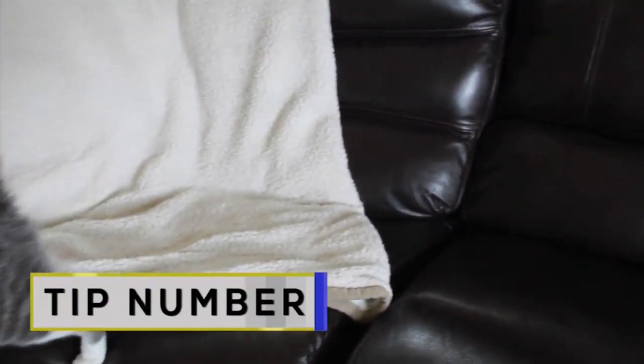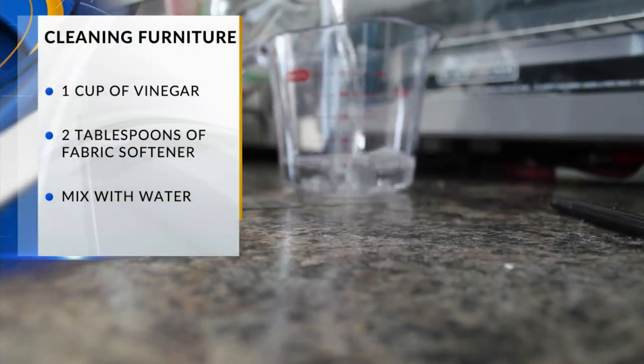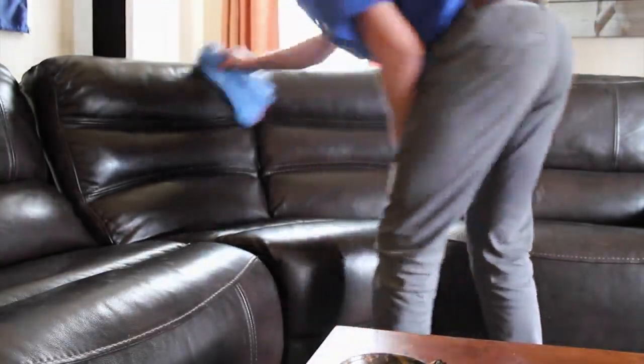Tip number one: getting odor off your furniture. Pour a cup of vinegar, a couple tablespoons of fabric softener, and some water. Mix it into a bottle and spray it onto your couch, then use a towel to dry it off.